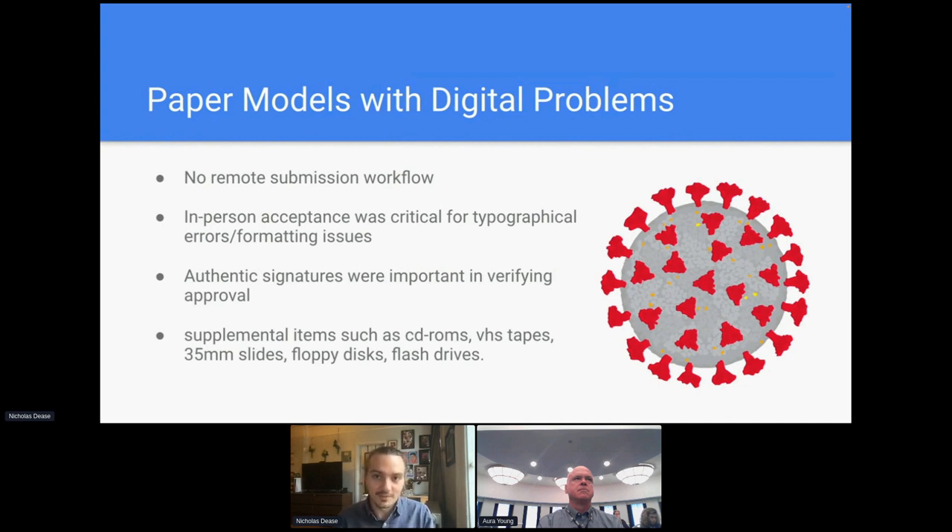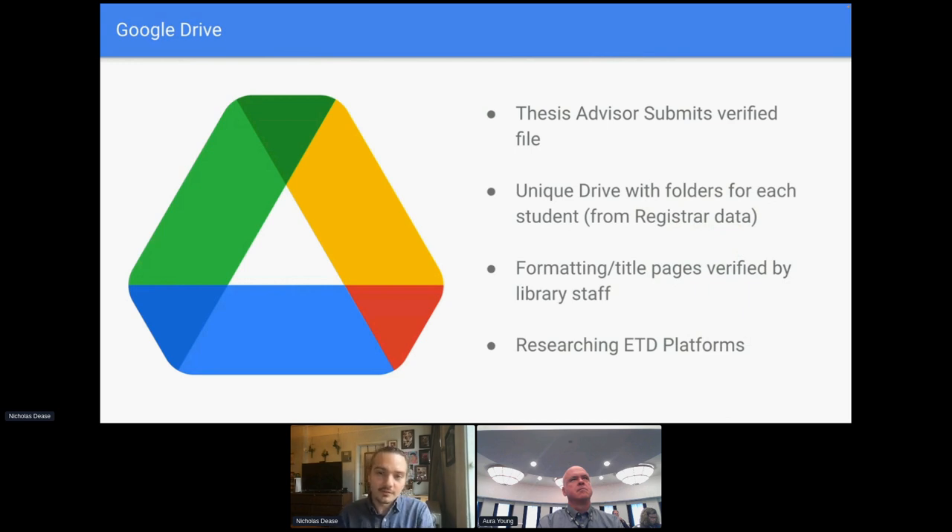These days a lot of students submit documentation of their artwork like 4K video, which takes up a ton of storage space. After meeting regularly with the library director and the chair of library faculty, we concluded that we could use the Institute's Google Drive system to facilitate digital submissions for 2020 while we simultaneously researched a more long-term solution. The G-Drive submission flow was modeled after the print workflow, but instead of allowing students to submit directly, we only gave permissions to verified thesis advisors. We created a unique shared drive for each department and pre-populated them with folders for each student based on data from the registrar.